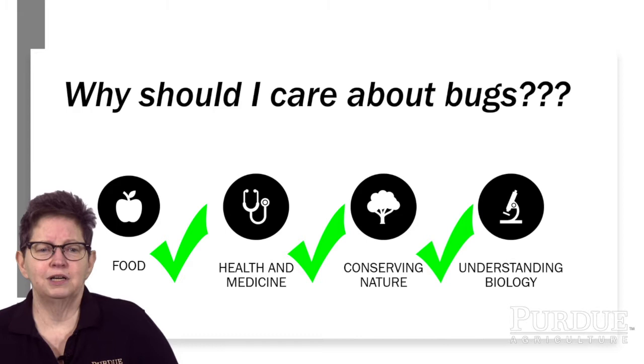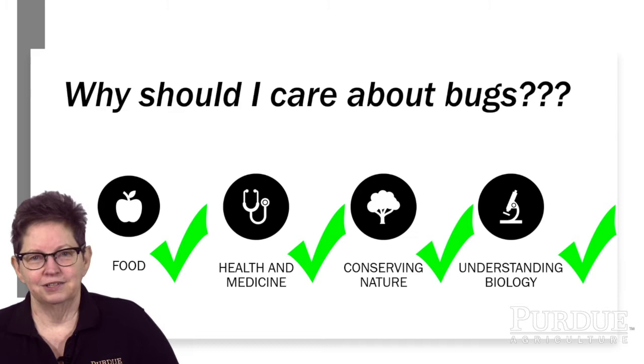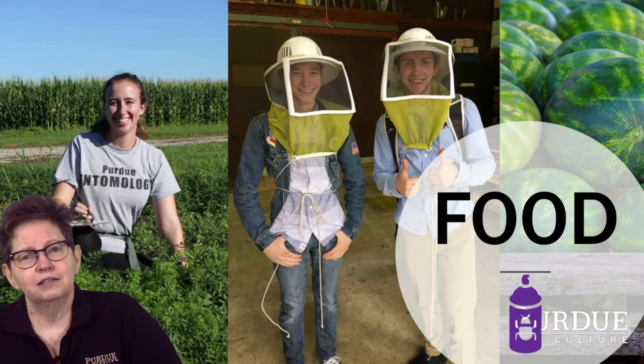These are the four broad areas that entomologists work in. We're very much applied biologists. We use our knowledge of insects and other related little animals like spiders and millipedes to solve real-world problems.